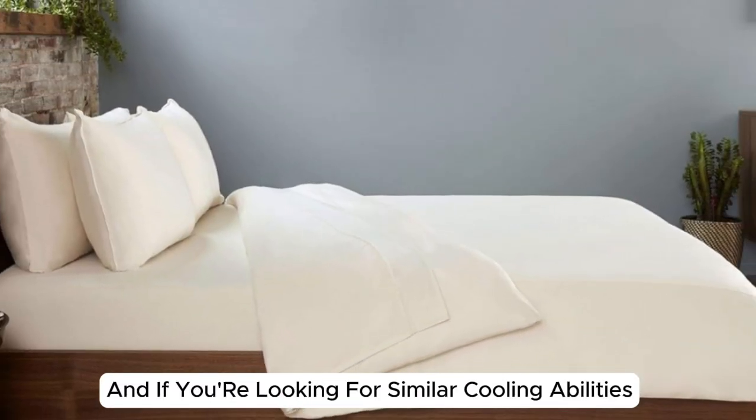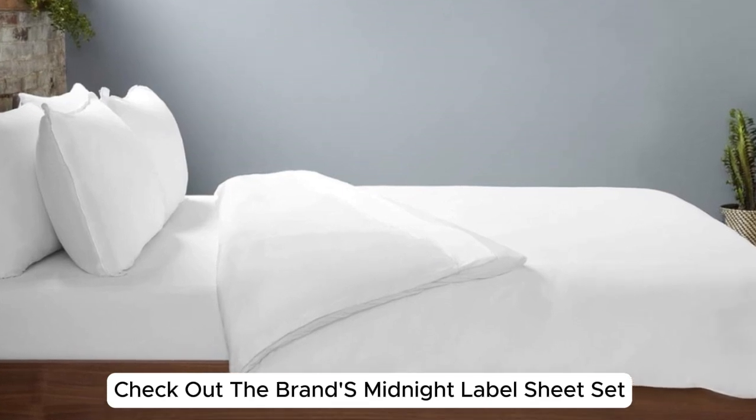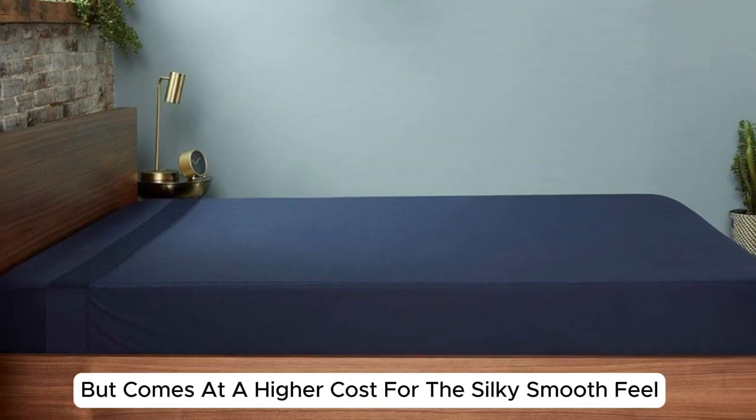And if you're looking for similar cooling abilities with an upgrade in softness, check out the brand's Midnight Label Sheet Set. It performed similarly in our tests, but comes at a higher cost for the silky smooth feel.